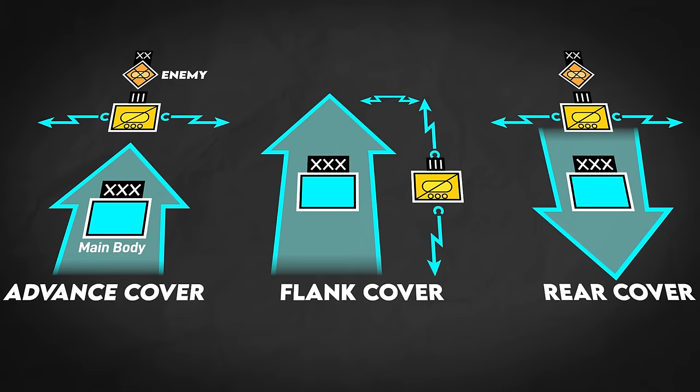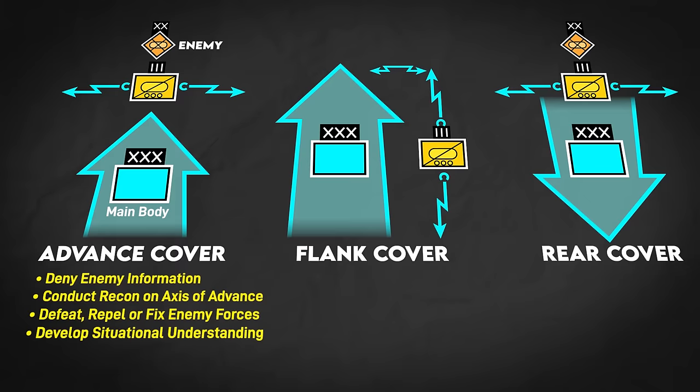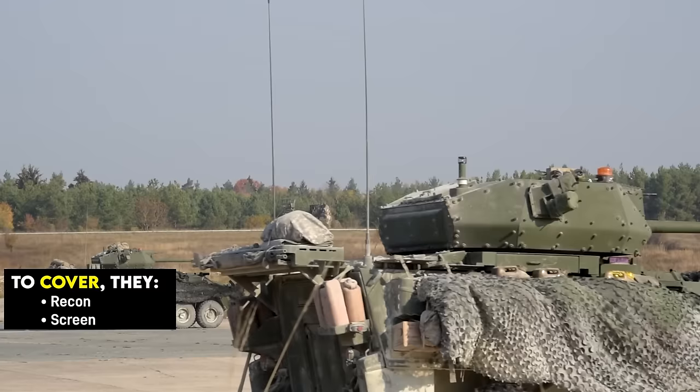The covering force's role was to deny the enemy information about the main body, conduct reconnaissance along the main body's axis of advance, defeat, repel, or fix enemy forces, develop situational understanding of the enemy, and exploit opportunities until the main body was committed. At low levels, ACR subunits would be conducting a mix of reconnaissance, screens, attacks, defenses, and delays as part of the overall regimental covering mission.